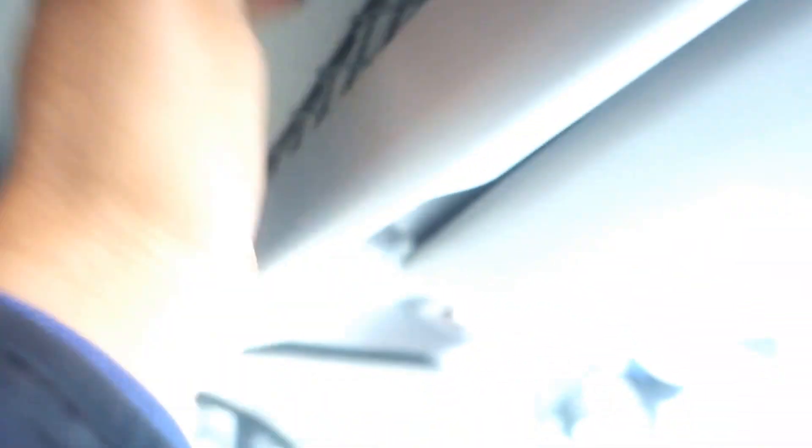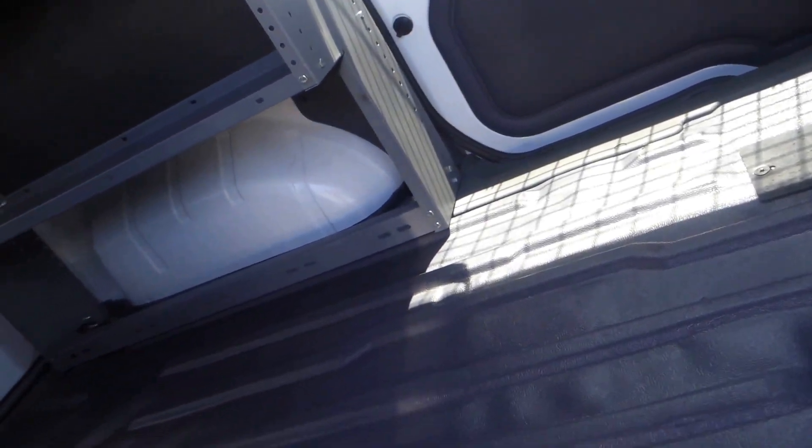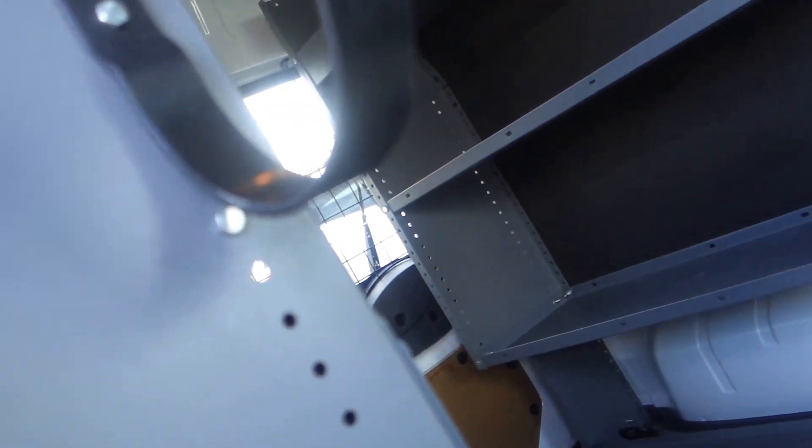There's a compartment with netting so whatever you put in here it's not going to fall down. You've got the oh-my-goodness bar right here, a handlebar here and one right here. It is an automatic. Really nice vinyl flooring back here for cargo.